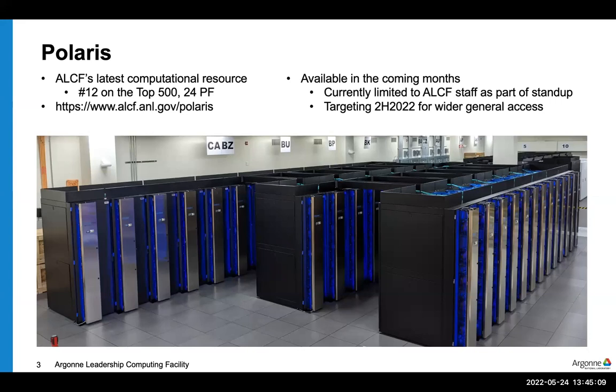This slide shows a picture of Polaris sitting on the floor in the Argonne Data Center. It is currently number 12 on the Top500 list, and we expect it to be available to folks in the second half of this year.